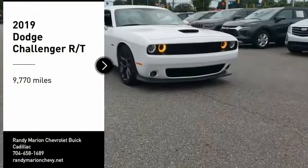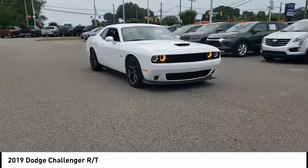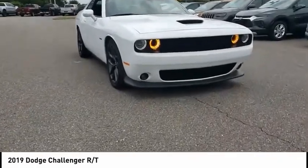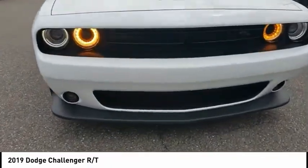Take a ride in the 2019 Challenger. Rated most appealing midsize sports car by J.D. Power and Associates, the Dodge Challenger delivers on style and performance. It's powerful, practical, and efficient.